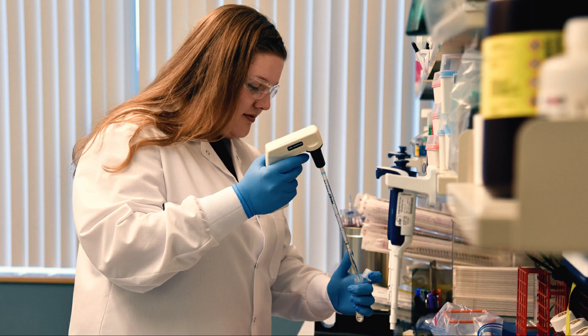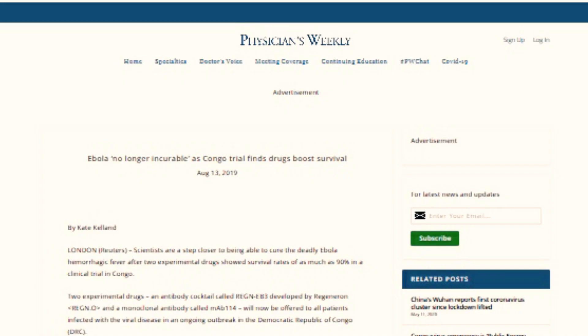The second advantage is that they've been doing monoclonal antibody treatments for a while for things like cancer, asthma, and arthritis. The third advantage is that a while back they created a cocktail of three monoclonal antibodies designed to attack the Ebola virus, and it had pretty good results.